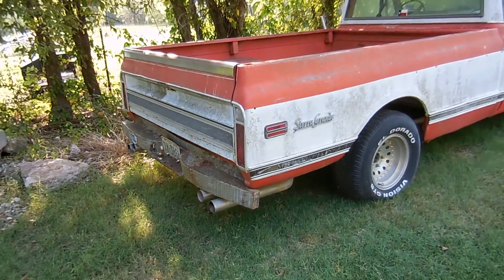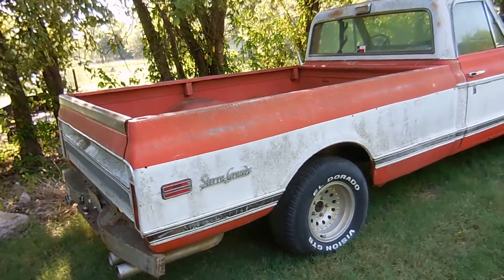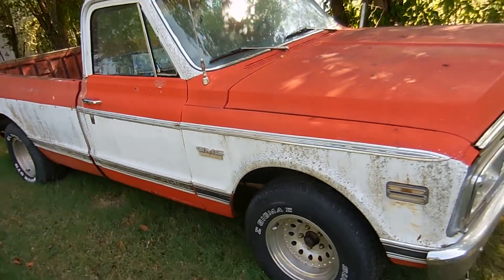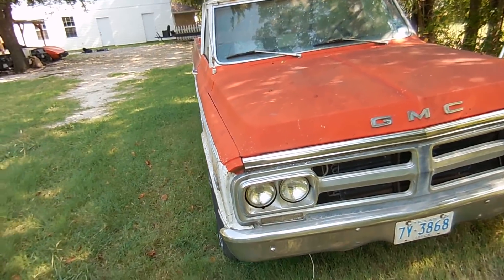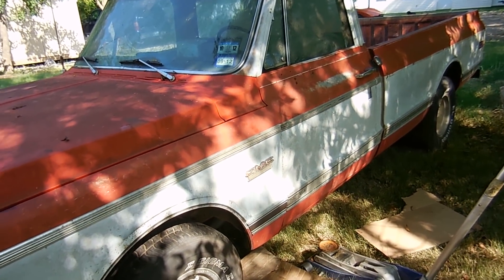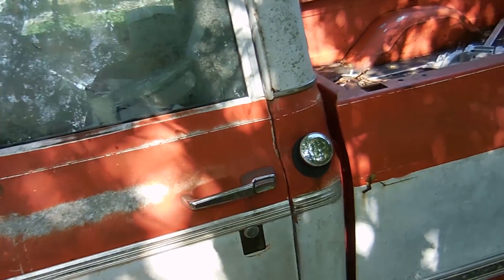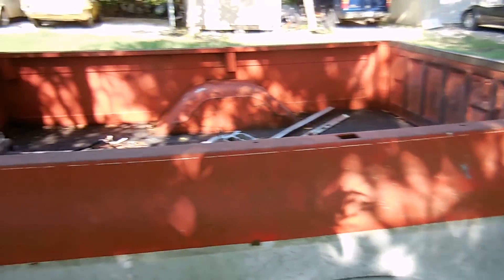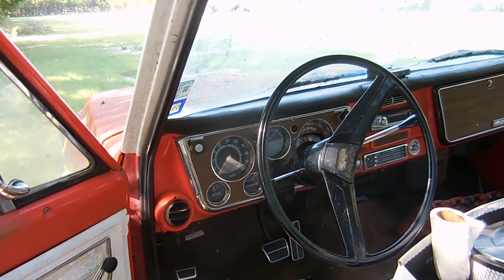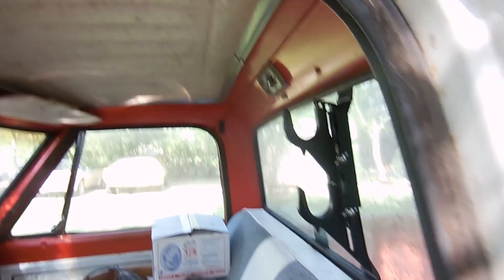Up next on the channel is this awesome 1972 GMC Sierra Grande 1500. It was dropped off by a viewer — a subscriber — who said 'I have this truck that hasn't run in nine years, let's see what you can do.' I don't usually work on trucks, but this one is cool. It's supposedly original paint front to back, and it's really, really straight. It's a power steering, power brake, air-conditioned truck. Take a look inside — we have a full set of gauges, a radio, automatic transmission, not too bad for a pickup.